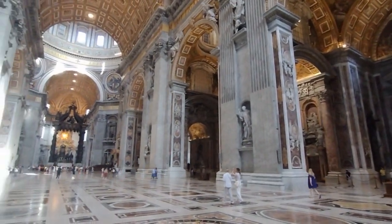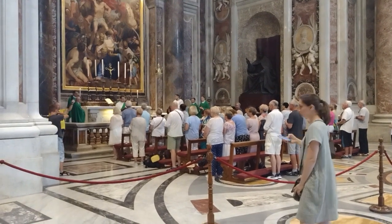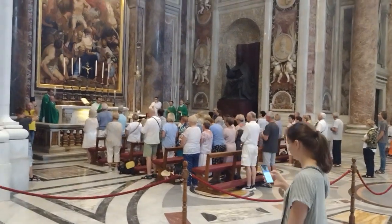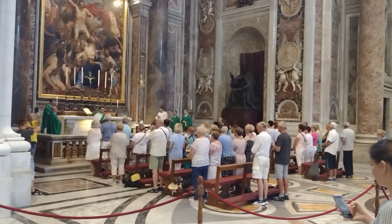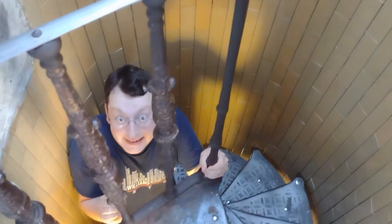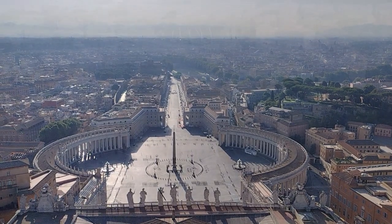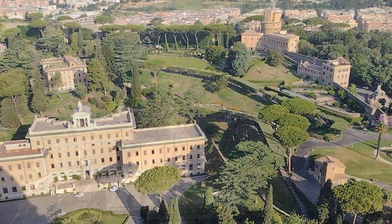Tourists visiting St. Peter's Basilica should be aware that the dress code is strict, and visitors must cover their shoulders and knees. Cameras are allowed, but flash photography is not permitted. One of the highlights is the opportunity to climb to the top of the dome, which offers stunning views of Rome. There are two ways to reach the top: one by taking an elevator and then climbing 320 steps, or by climbing all 551 steps in their entirety. Visitors can see landmarks such as the Colosseum, the Pantheon, and the Roman Forum.